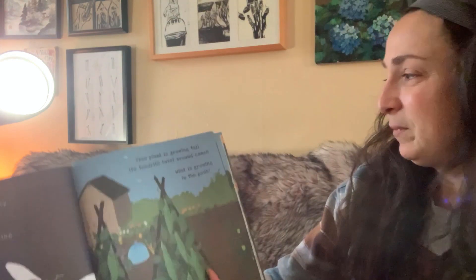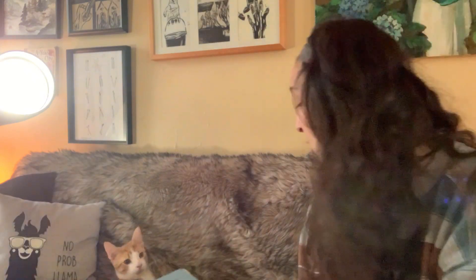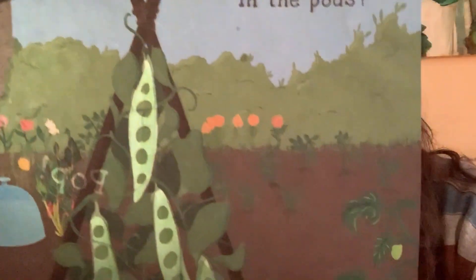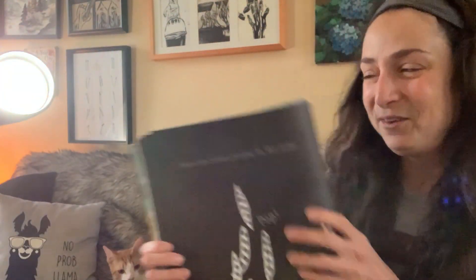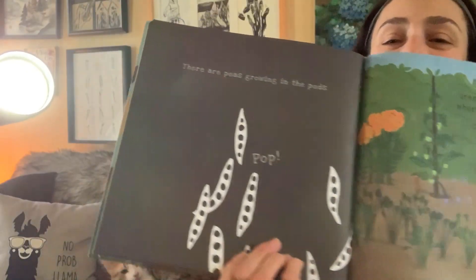What do you think, Bonaparte? This plant is growing tall. Its tendrils twist around canes. What is growing in the pods? Bonaparte wants to know. He gets to see first because the page is behind him. What's growing in those pods? Miss Stacy loves these early vegetables. Peas. These are peas growing in the pods.